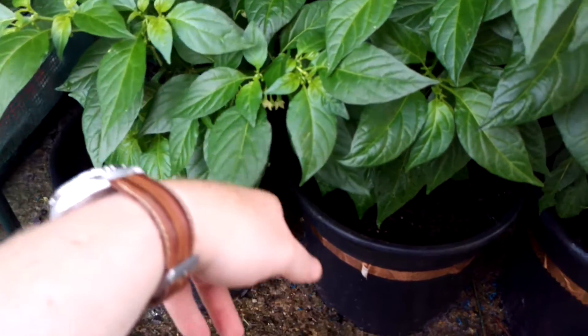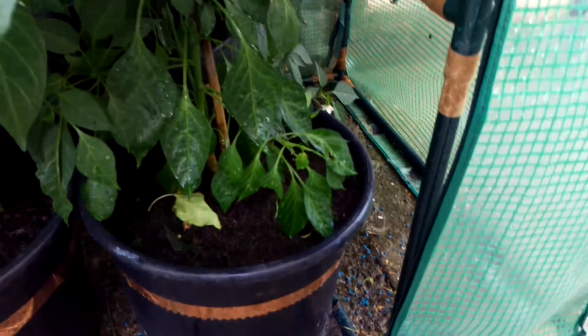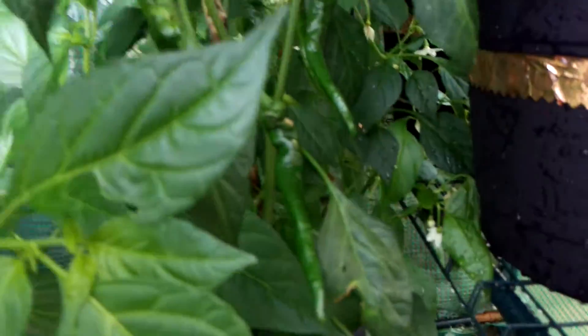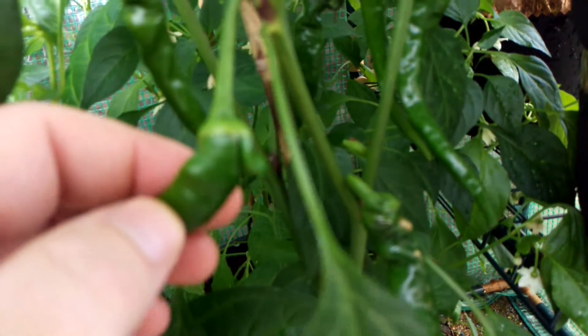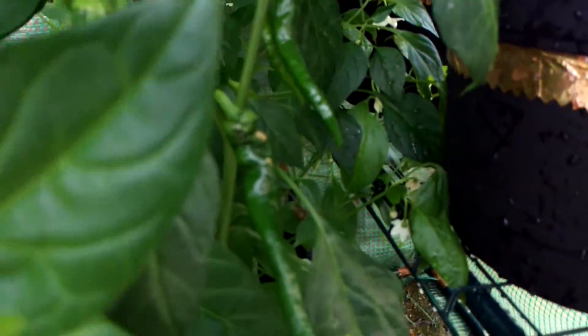There are two habanero plants — both regular habaneros. I've had plenty of flowers come off these but no pods as of yet because the flowers keep dropping off. Most of the flowers are under the canopy, as you can see, loads hanging down. There's a cayenne plant with a few coming off — in fact there's one that looks a little bit mutated, with a weird sort of cusp coming up at the top, which is a bit strange.